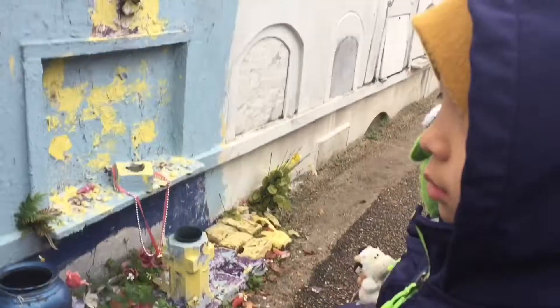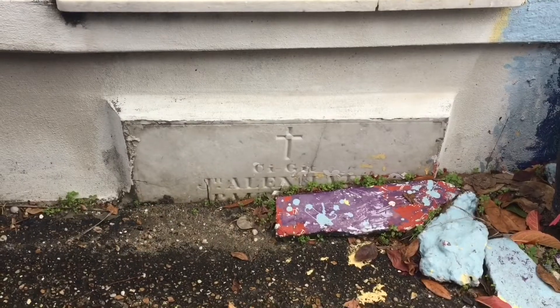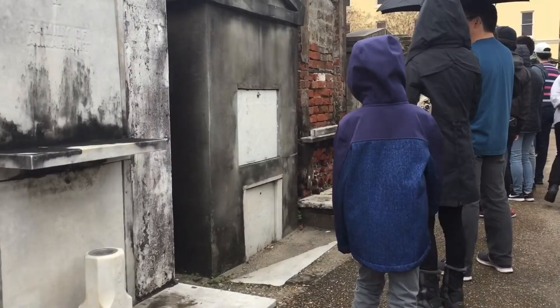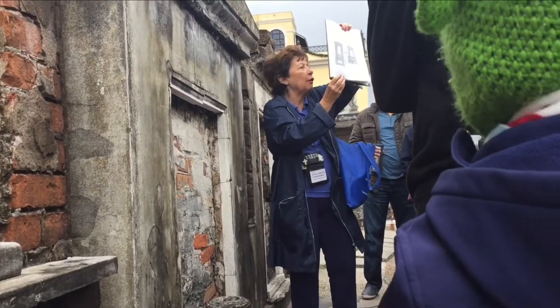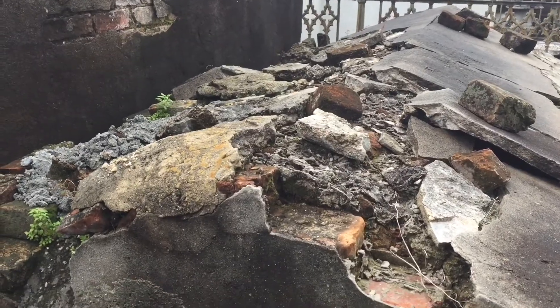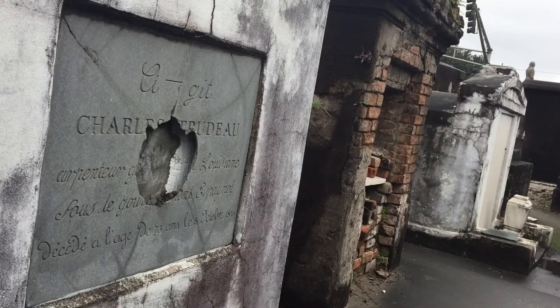These are what they call wall vaults — pretty self-explanatory, they're a wall of vaults. In your City of the Dead, these are your condominiums and apartments. This tomb has sunken halfway to the ground. A lot of people here died when they were really young. Ms. Patricia is showing us diagrams of what the inside of the crypt looks like. Some tombs are in very bad shape due to age and vandalism.